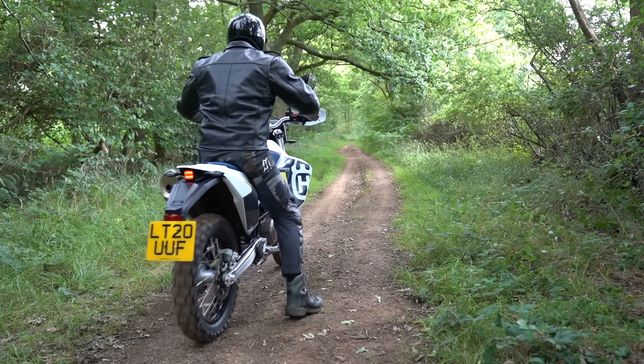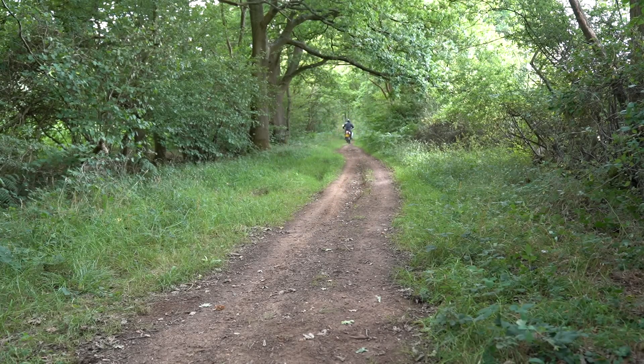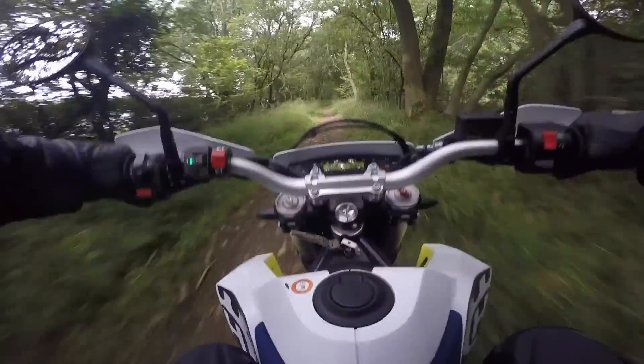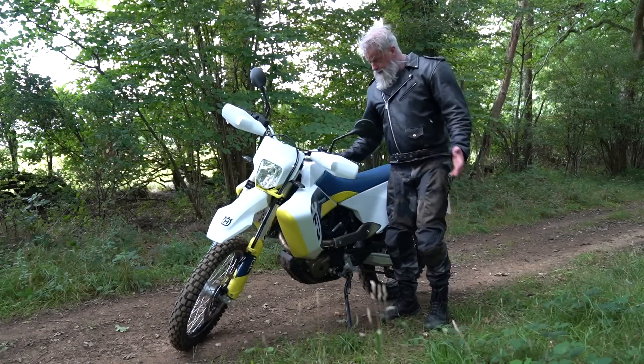Interestingly, immediately before we test rode the Husqvarna, I was riding the KTM 790 Adventure, which is also a very good motorcycle. As far as adventure bikes go, it's a good one — I'm not really keen on adventure bikes, but the KTM is a good one. We went down the same track and the first thing that happened, I nearly tipped over. When we came down the same track an hour or two later with the Husqvarna, it handled it without any problem whatsoever. Its off-road ability is second to none.